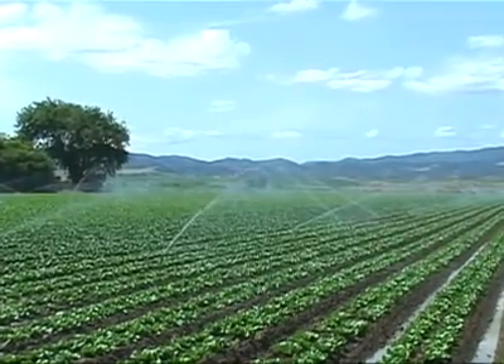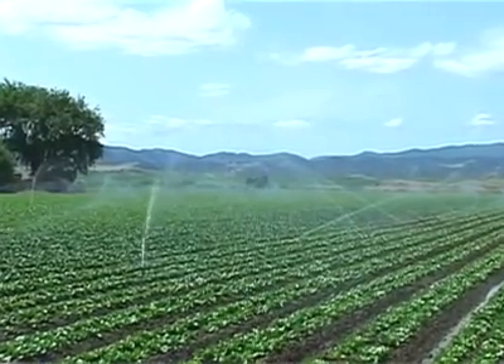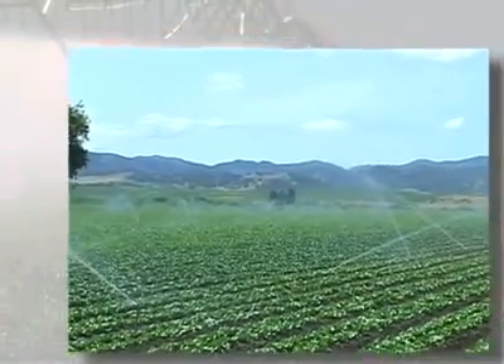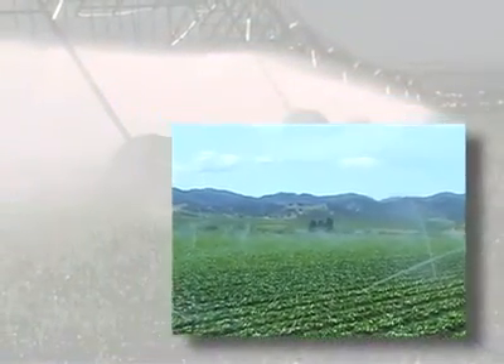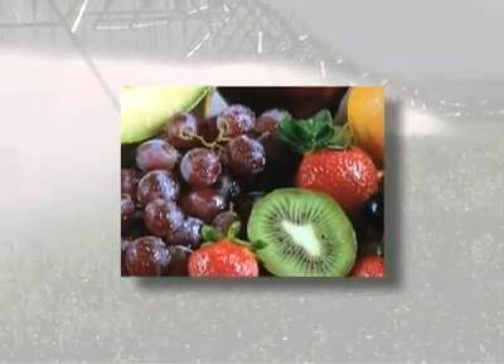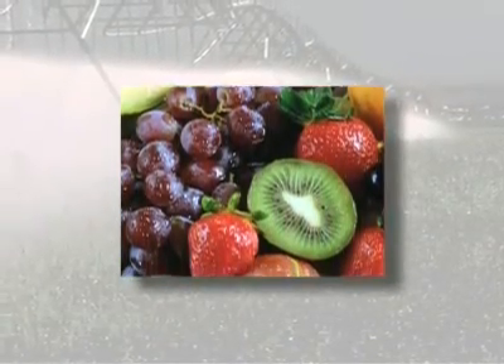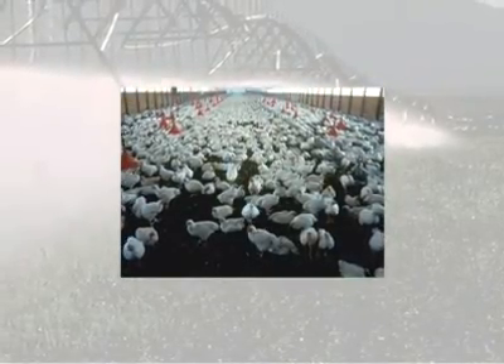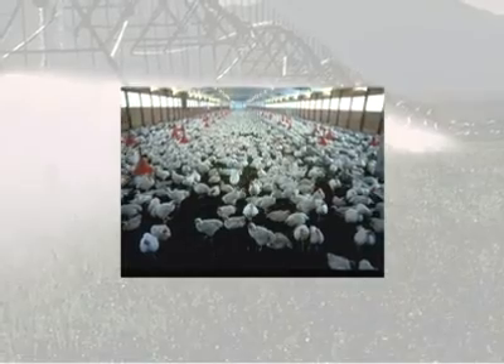Besides the water we drink, clean water is also needed to grow our food. Uncontaminated water, sprayed on our crops, is the first step in keeping our produce safe. Fresh fruits and vegetables must be washed with sanitized water before packaging and transport to market. Clean water is essential in raising poultry and livestock, to ensure healthy and disease-free production.